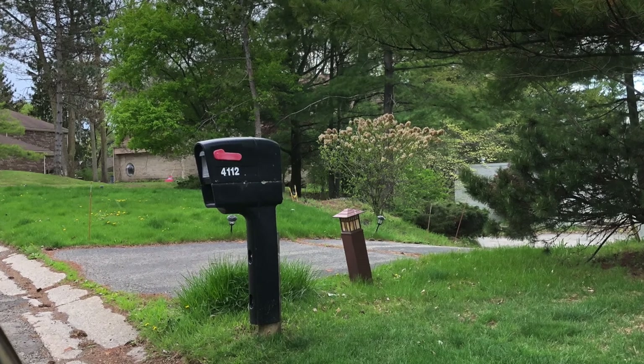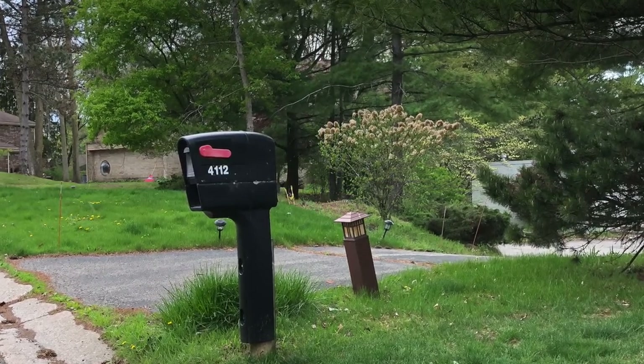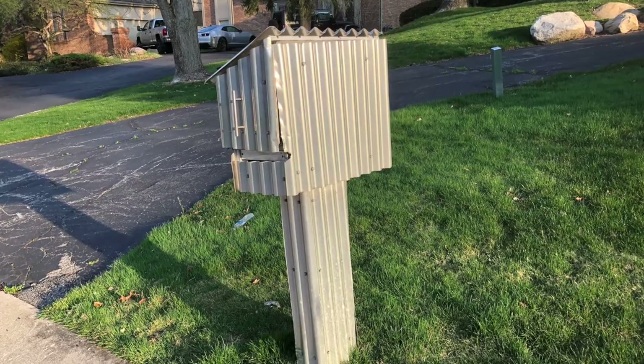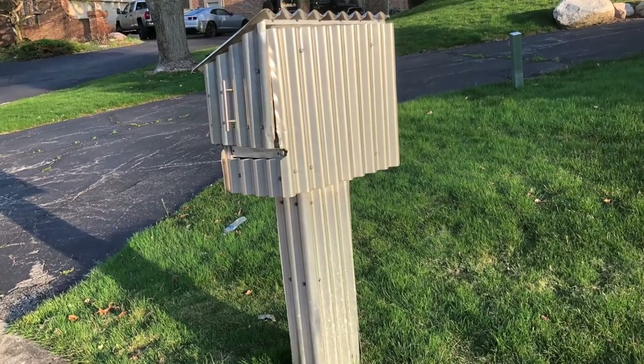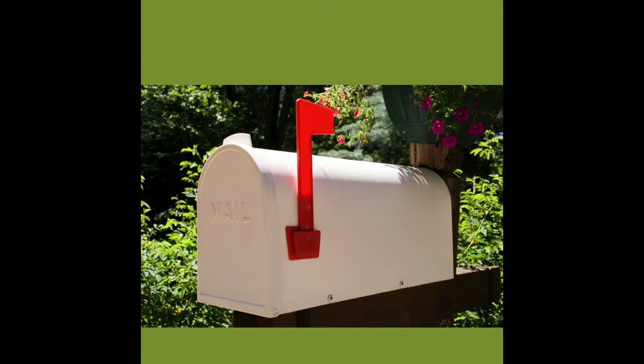This is the standard post box seen all around Michigan, made of durable plastic, but there's a wide variety of mailboxes around — here's a really funky one. The other interesting thing is the little flag on the side of the box. If you have a letter to be mailed, you put it in your mailbox and lift up the flag so that the mail person knows they have to collect something.